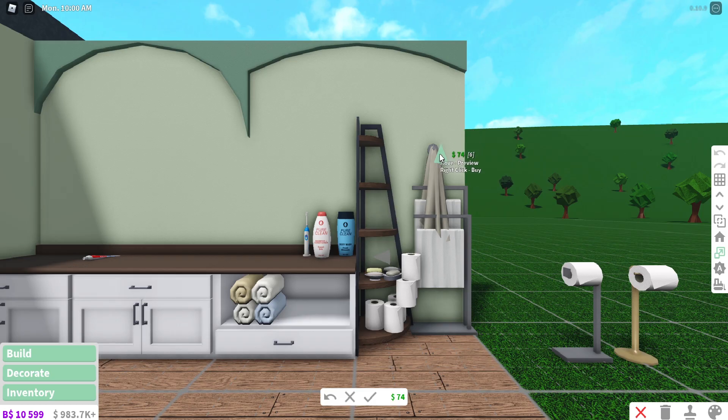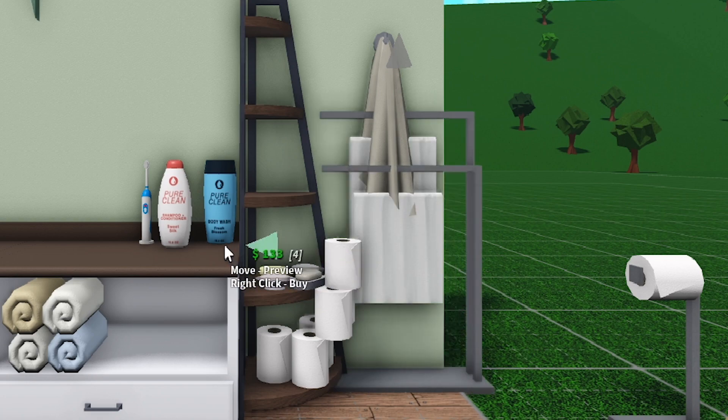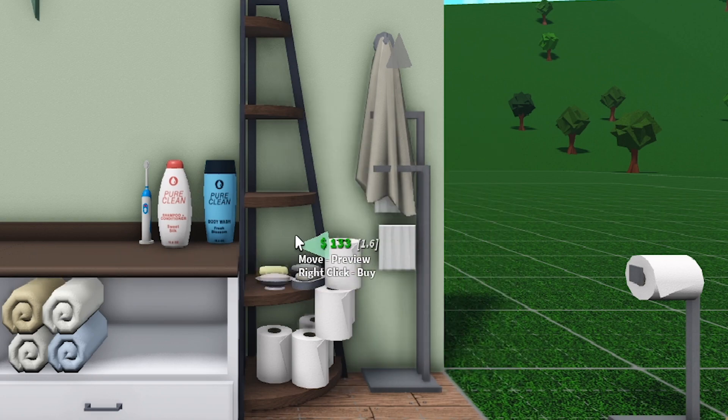You can now increase the scale for these towels so they can be up higher or down low, and you can also increase the rack to be longer.